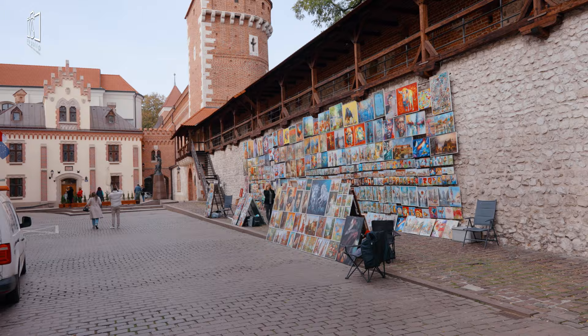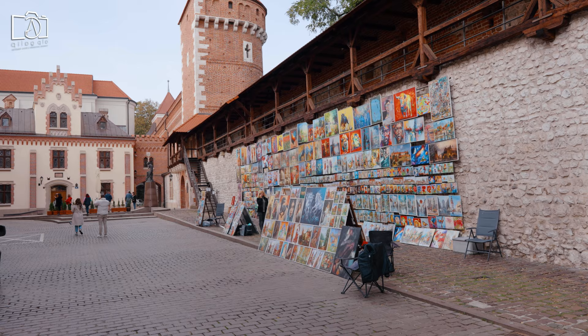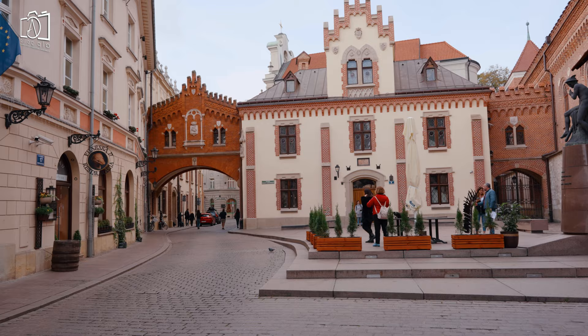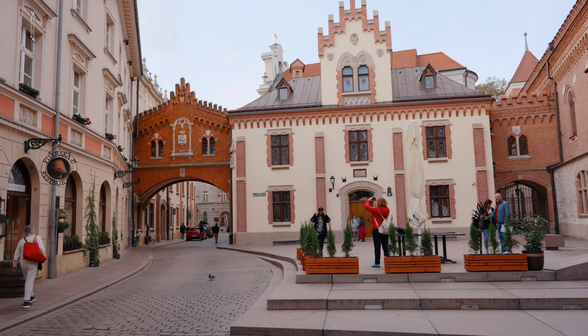Adjacent to St. Florian's Gate is the open-air art gallery, which showcases the works of local artists, ranging from paintings to sculptures. Stroll down the Alley of the Czartoryski Princes, a path lined with aristocratic residences and historical landmarks.